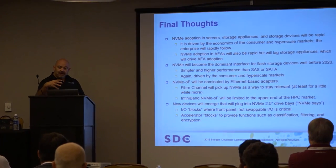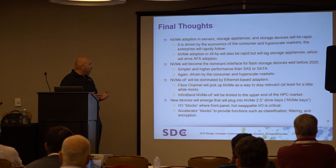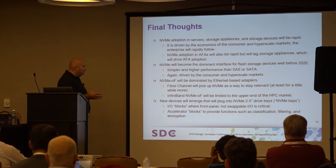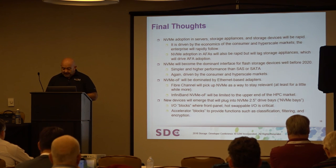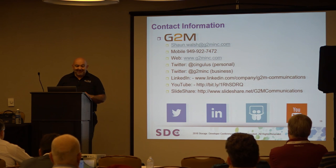Some final thoughts: NVMe adoption — we're proponents of it, we think it makes a lot of sense. From a market perspective, you're going to see it in the hyperscale markets, mirroring all-flash array deployment timelines on the target side. NVMe will drive flash device prices down. New NAND and memory materials will accelerate that and make it run faster. This will go over fabrics — it will be that midlife kicker for Fiber Channel. Ethernet will be the majority of the market. And we expect emergence of new IO and accelerator block devices that people didn't think were going to happen before.